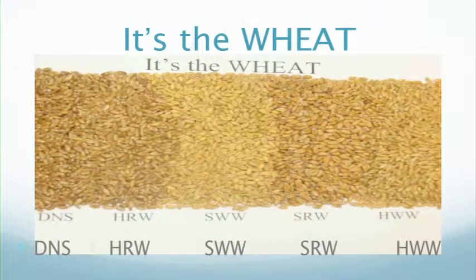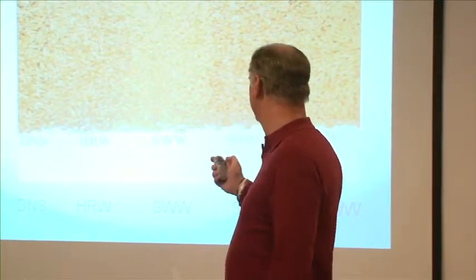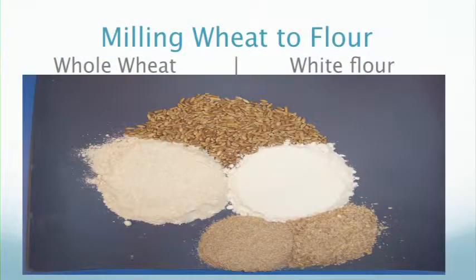My first slide is the wheat itself — dark northern spring. I like this because of the color range. In milling, we have whole wheat of course. There's the wheat, there's the whole wheat flour, the brans, and the shorts. Pretty basic.